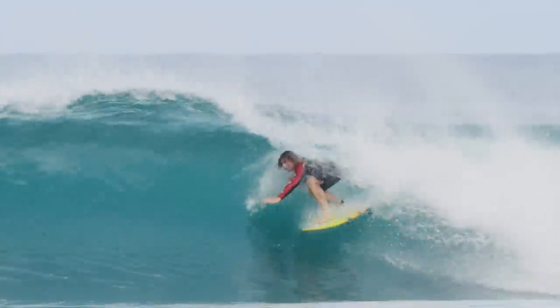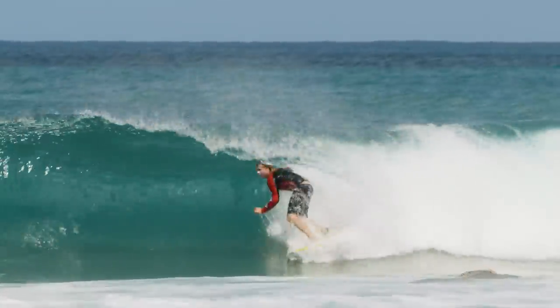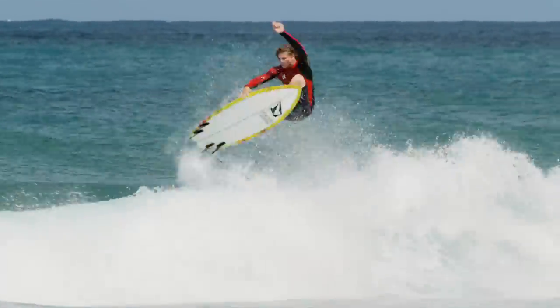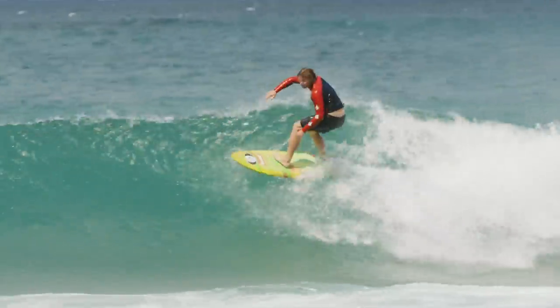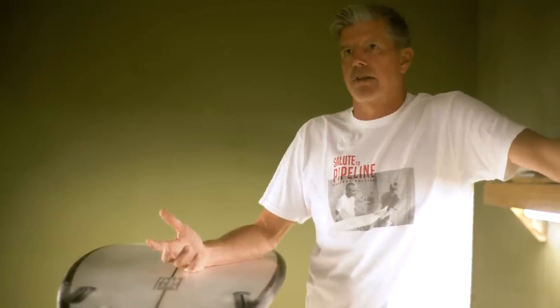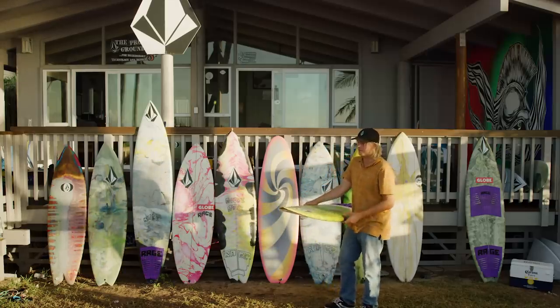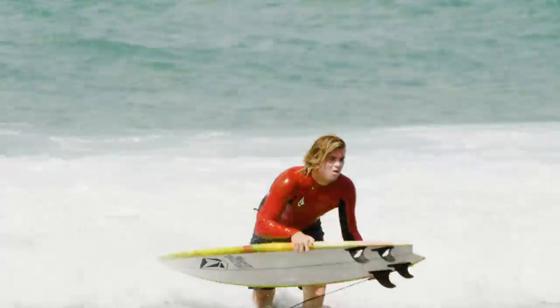He rides a 6'1" thruster — that's just what he goes for all the time. So it made it really interesting to see him on all the different boards. Different approaches were pretty cool. It lets you kind of see the board more than the surfer. The variables are a little different since he doesn't usually ride all this different stuff, so he's adapting, and it can show the weaknesses and the strengths of a board. I mean, you can't really go wrong. When I picked up the board I thought, this board's gonna go — how good is it gonna go? But it's definitely gonna go. I had fun on it, so that was cool.